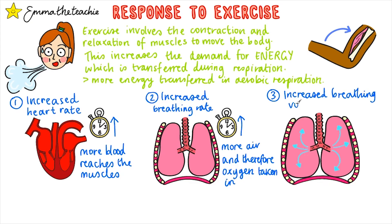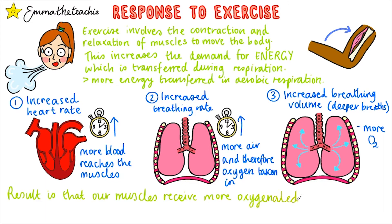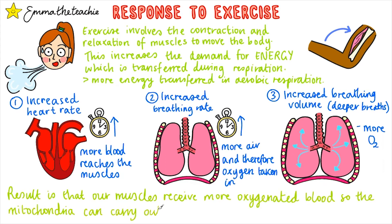And finally, our breathing volume increases. This means we're breathing more deeply, taking more air into our lungs, resulting in more oxygen entering the bloodstream. The overall result is that our muscles receive more oxygenated blood, so the mitochondria can carry out more aerobic respiration.